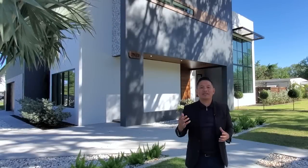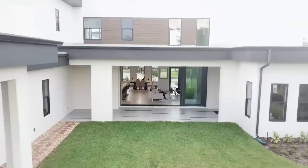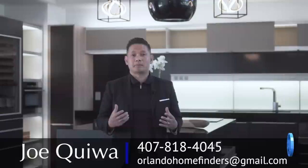Hey guys, Joe with Orlando Home Finders and today I'm here in Winter Park showcasing this ultra modern home. This home is available for sale. This is a gorgeous ultra modern property that is available now for purchase. I'd like to thank Everly Golden and Luis Almeida for allowing me to showcase this gorgeous home.